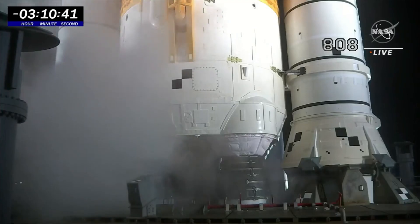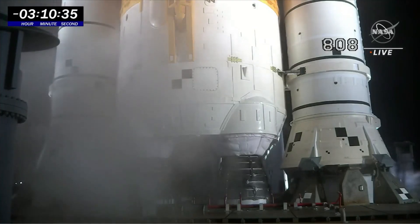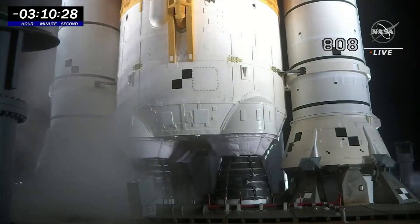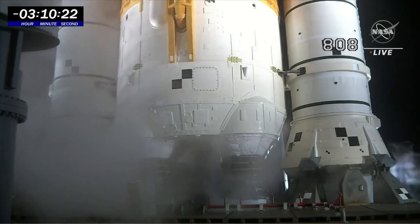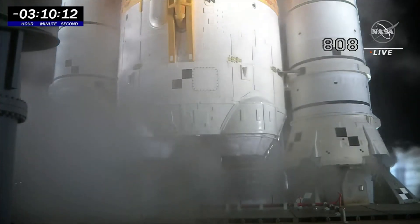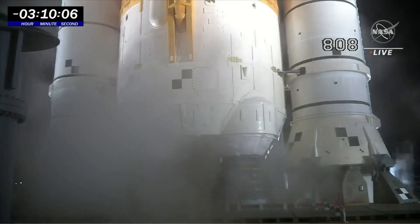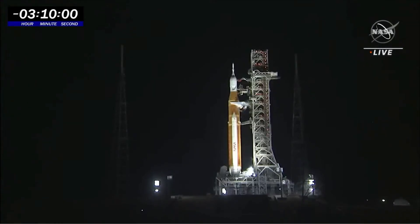The NASA test director has advised that they are now putting a plan into work to send the red crew into the pad — into launch complex 39B and the mobile launcher area. The discussion is about an intermittent leak for the core stage replenish valve, which is inside the mobile launcher. It's in the planning stages, so they are not going out there yet, but the team is being mobilized.